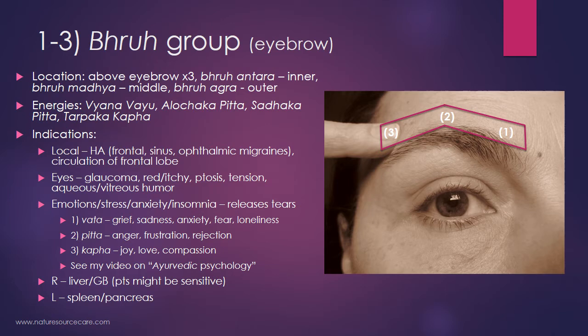The first set of points is called the bhrū group — bhrū in Sanskrit means eyebrow. There are three points and they are all above the eyebrow: bhrū antara (the inner eyebrow point), bhrū madhya (the middle point above the eyebrow), and bhrū agra (the outer point above the eyebrow). The energies connected with these three points are the vyana vayu, alochika pitta, sadhika pitta, and tarpaka kapha.